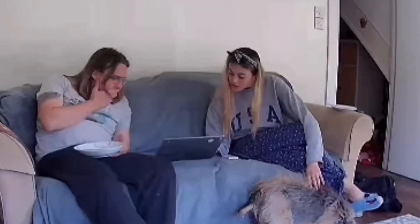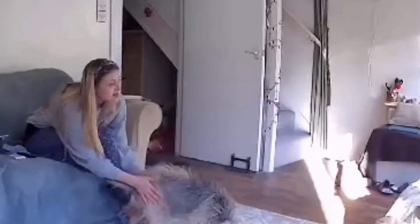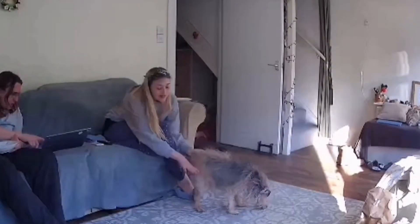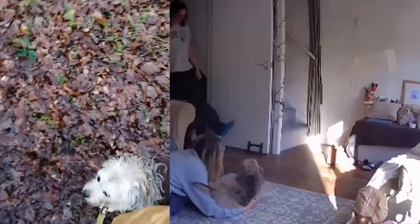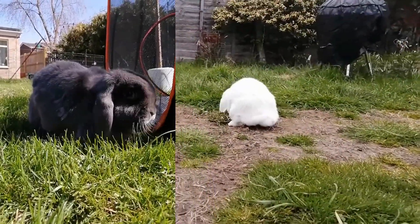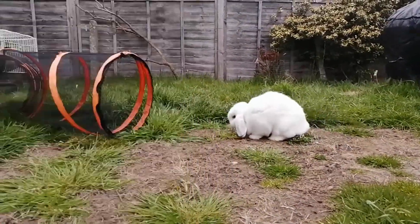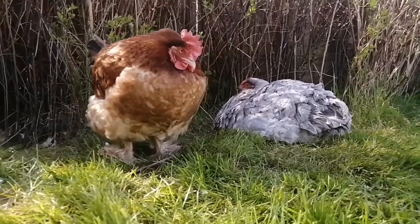I'll then have some lunch and do some work on some videos for Captain Jasper until Fred and the bunnies wake up around 3 or 4pm. After Fred wakes up from his nap, I'll take him for his walk and then we come home and have dinner. If it's a nice evening, the bunnies will go back out for another hour or two until around 7pm, but if it's raining or horrible, the chickens will be put up and we'll start our movie night early.